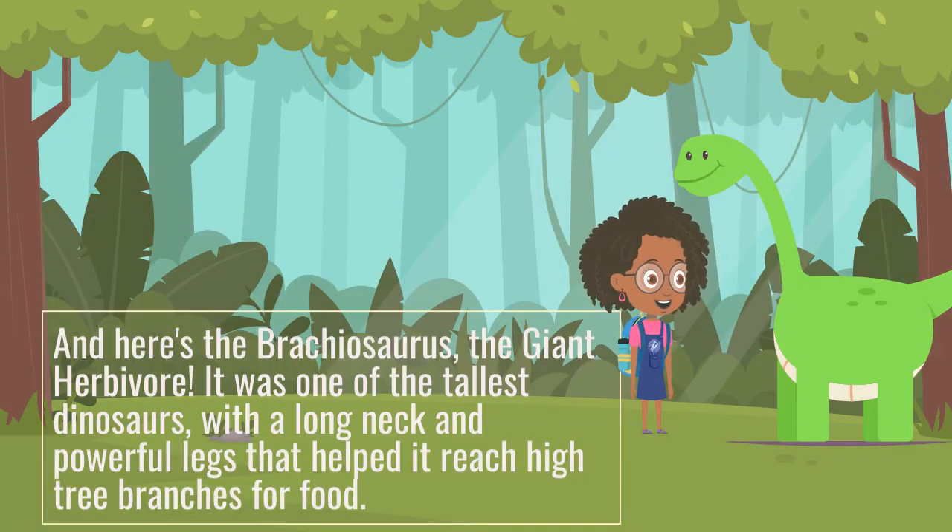And here's the Brachiosaurus, the giant herbivore. It was one of the tallest dinosaurs, with a long neck and powerful legs that helped it reach high tree branches for food.